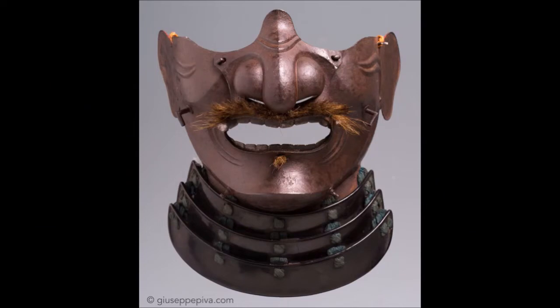Hello and welcome. This is my short video for May 2022. In this video I'll be talking about one of the ancillary uses of the Mengu, facial armor.